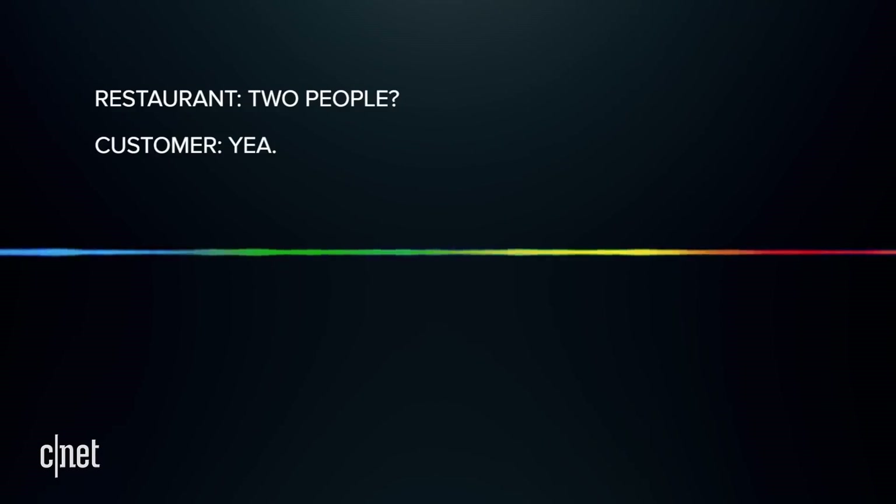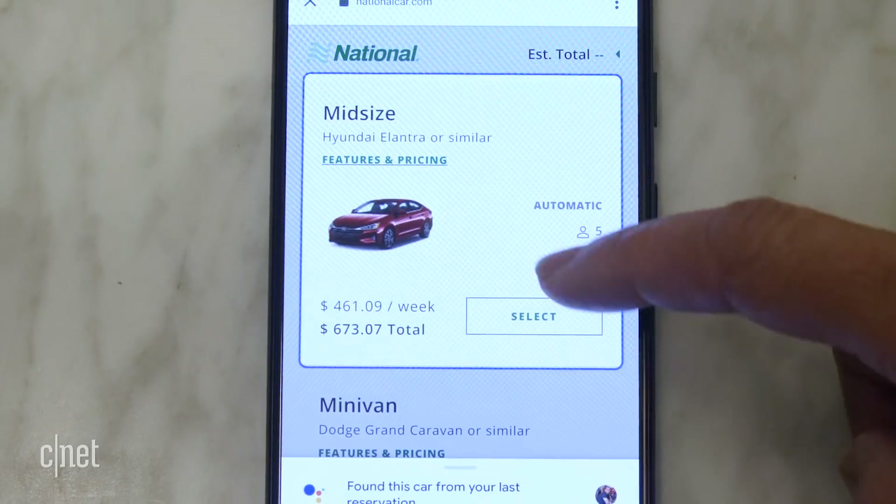Duplex is getting smarter. That's the tech that can call a restaurant for you and make a reservation. Now it can navigate the mobile web so you don't have to. What Duplex is going to be able to do is make a car reservation for you. Let's see it in action.